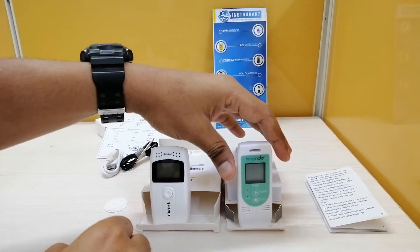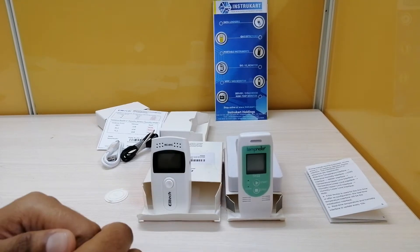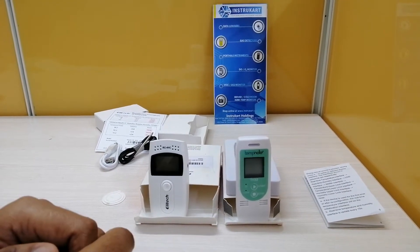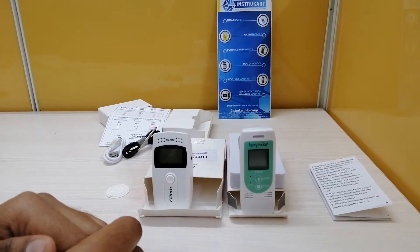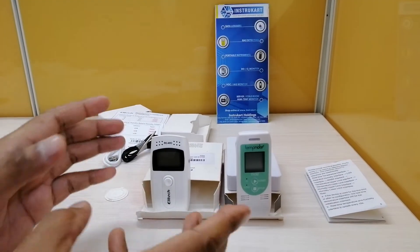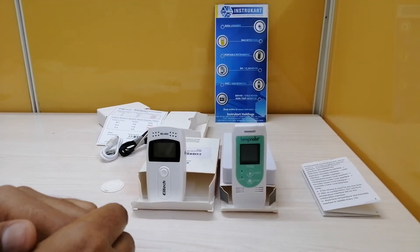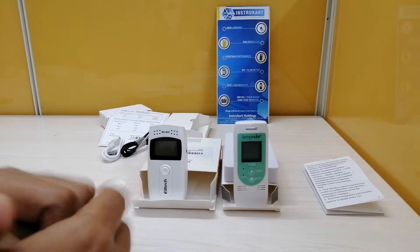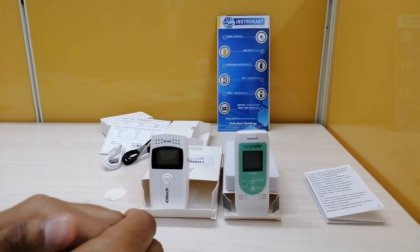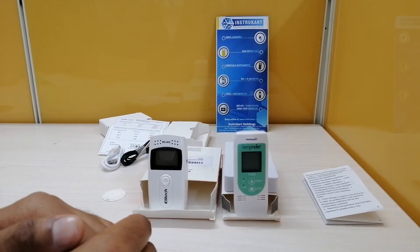We found a lot of similarities between both these devices, except for three major differences which I could figure out. I'll go through the basic common features first. The measuring range is similar at minus 30 to plus 60 degrees Celsius with the internal sensor.